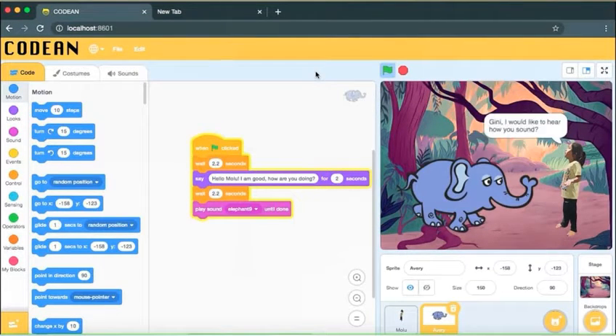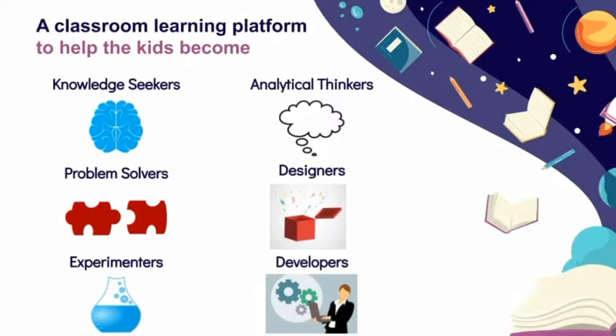Visual programming or coding helps kids to attain many attributes like logical thinking, reasoning, creativity, teamwork, etc.